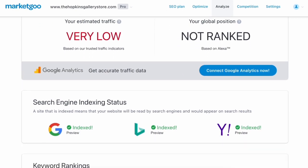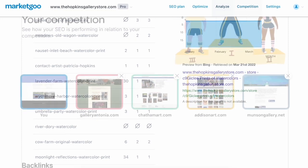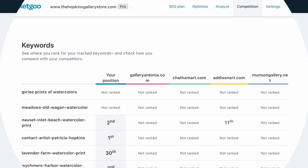Then, we show you how to get it done with your SEO plan that shows you prioritized recommendations and step-by-step instructions on how you can make the necessary changes to your website.